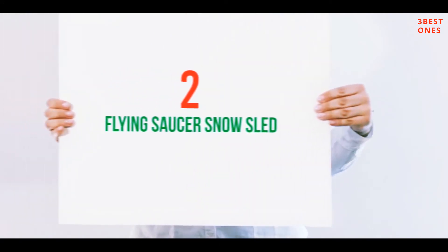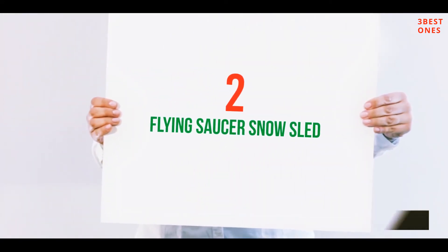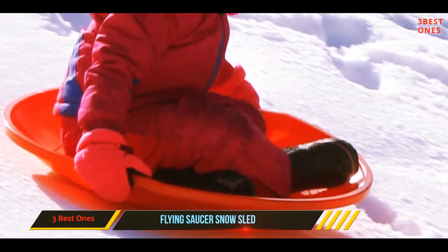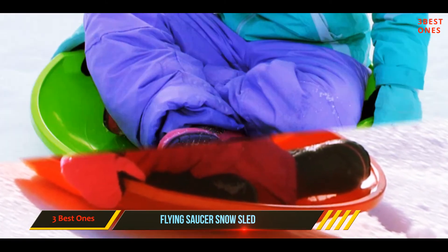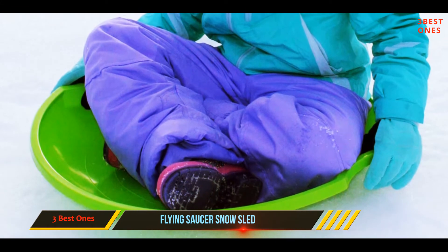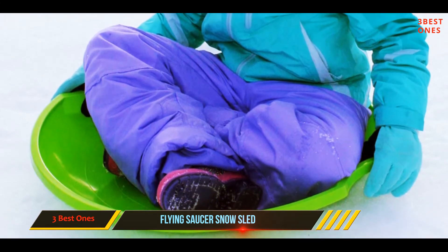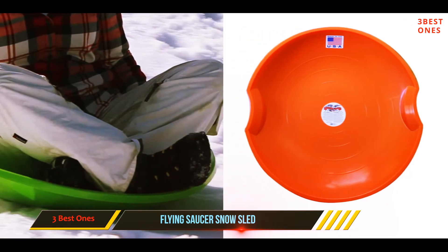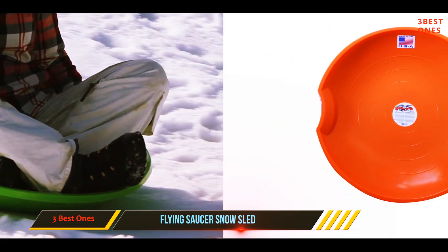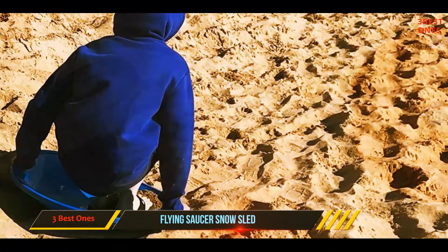Coming in at number 2: the Flying Saucer Snow Sled. It comes in a variety pack so that the entire family can have fun. These flexible flyers are a pack of 3 polyethylene plastic saucers, and come in orange, lime green, and blue colors. The cold-resistant material is sturdy but lightweight, so that kids can easily head back up the hill with their sled.